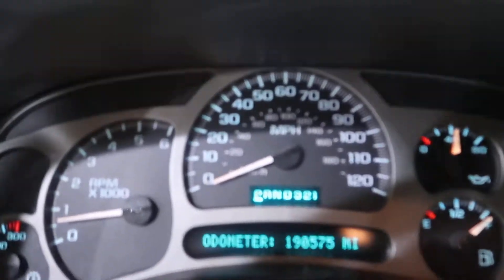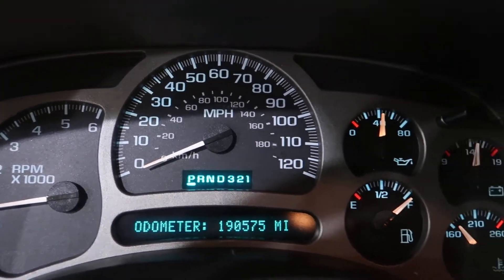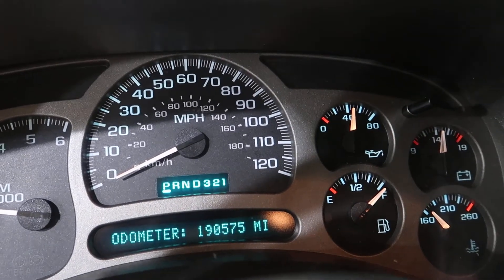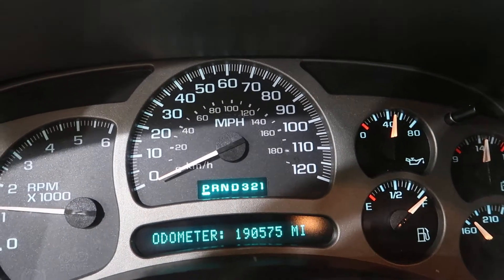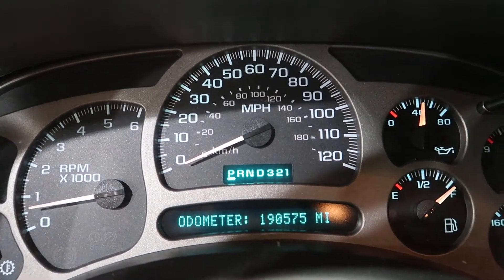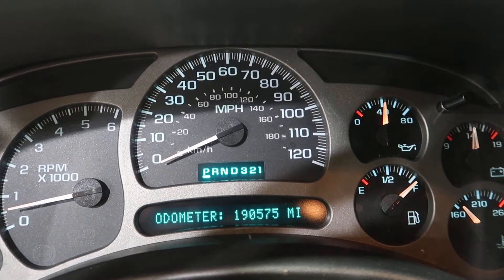And here we are — 190,575 miles. Holding good oil pressure. I think the air filter is a little clogged from the wreck.